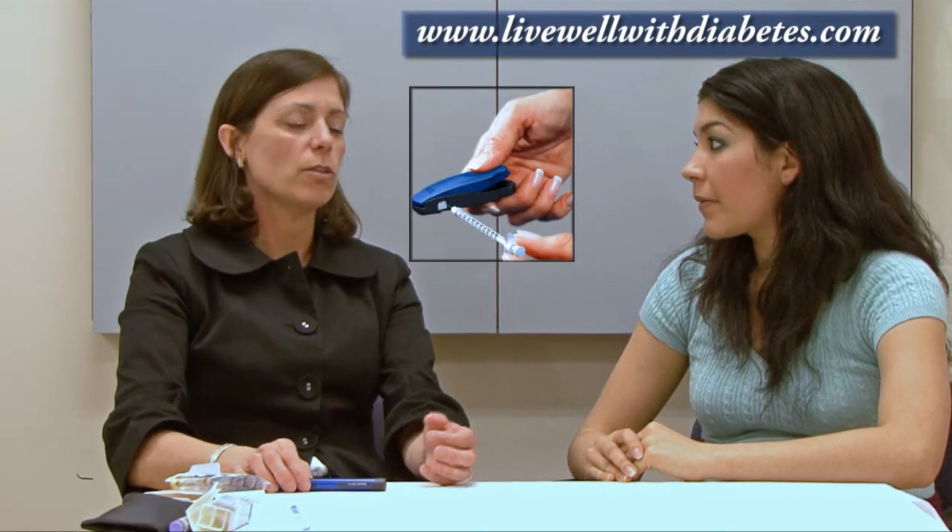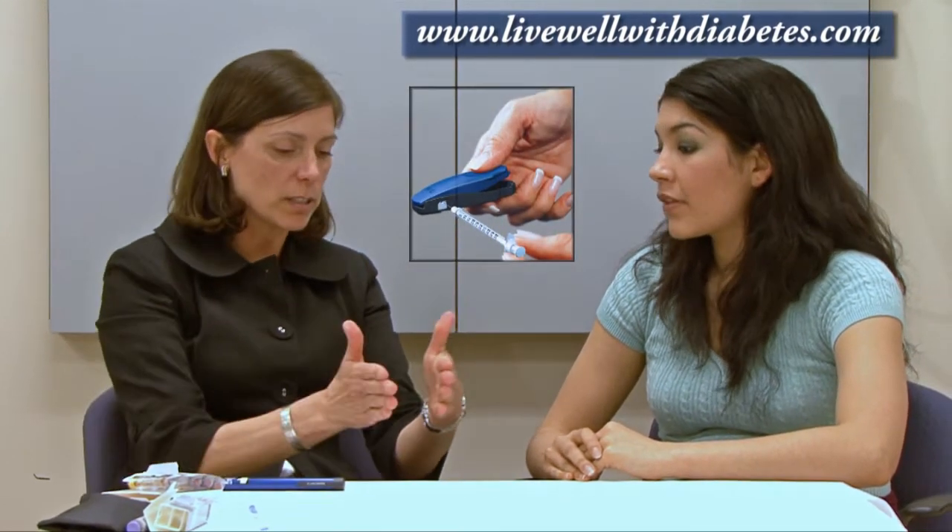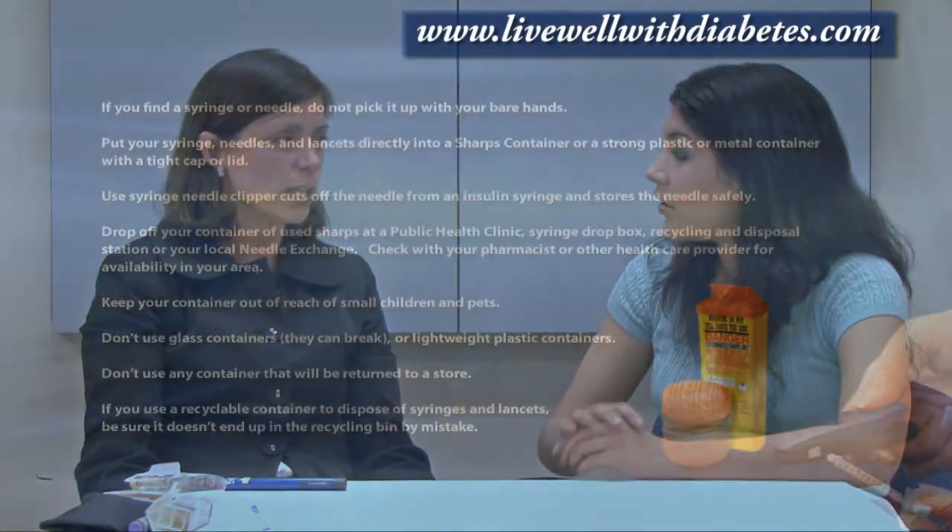There's actually another disposal system, and that's when you use something called a BD safe clip. You use it and you clip off the needle — the needle just stays in this container. It's just the needle, so they all stay contained, and then you would throw that device in the garbage. Just the needle in.